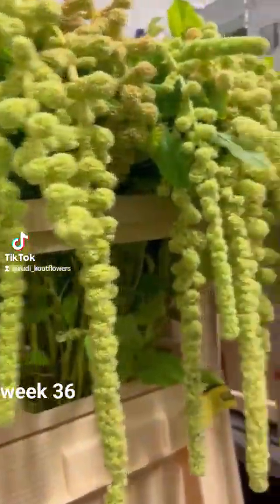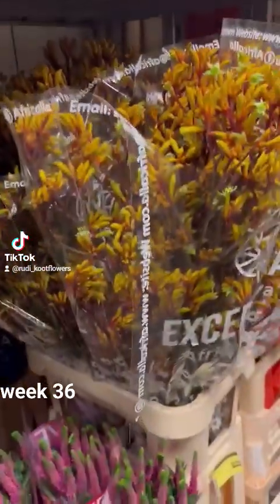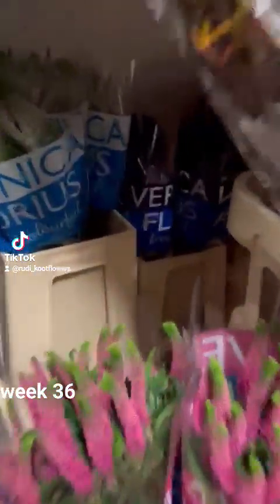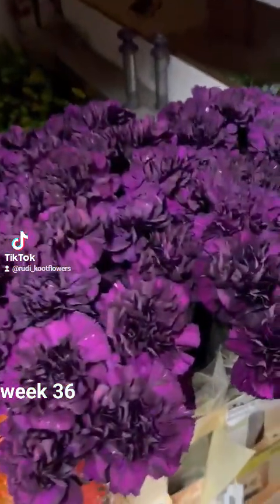Blue Iris, 60 cm stem, 15 grams but nice, good priced. Trailing Amaranthus, 80 cm kangroopoet. Yellow Lilies, Orange Lilies, Pink, White and Blue Veronica, Beautiful Color Carnation.